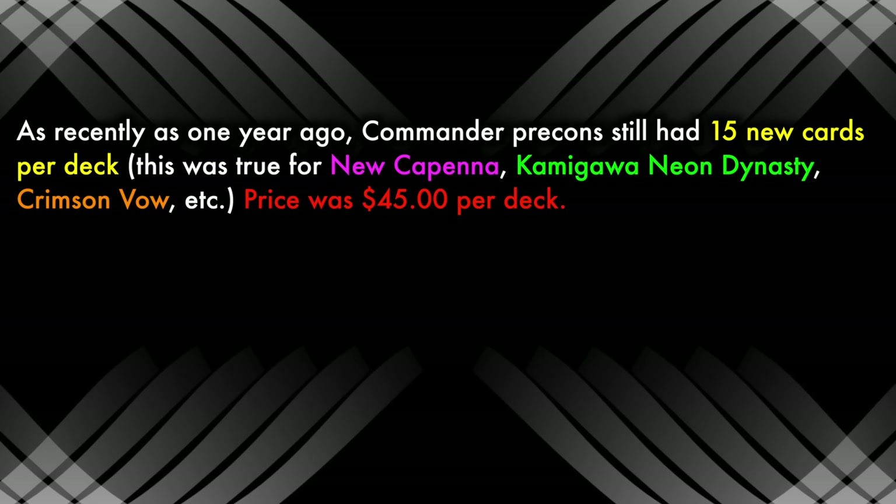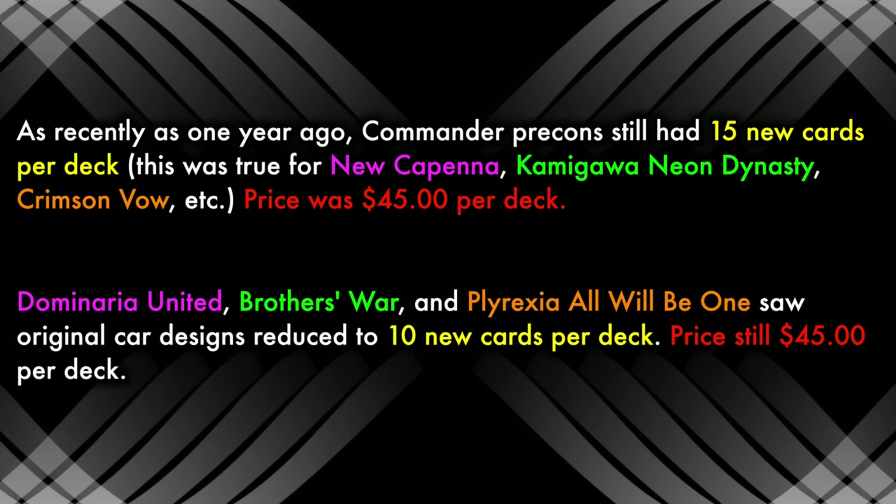Now we have these little booster sample packs — they're alright, maybe you get something good, maybe you won't. And of special note, these Planechase cards. However, with all these additions comes a subtraction: I am deeply disappointed to tell you that the original card designs present in the Commander deck itself is continuing at its reduced rate of only 10 per deck. If this continues, this will be my last mention of it, as it will simply be accepted as the new norm.